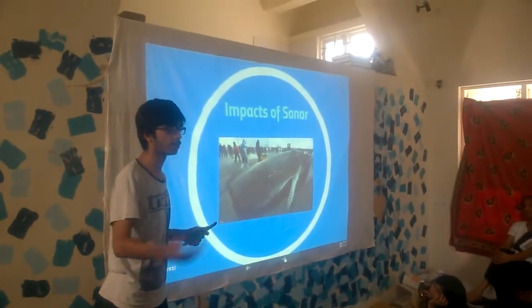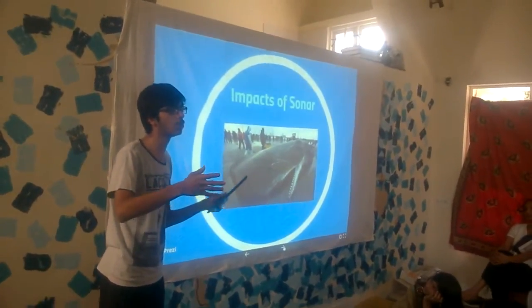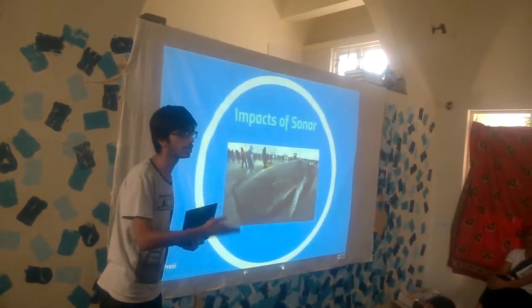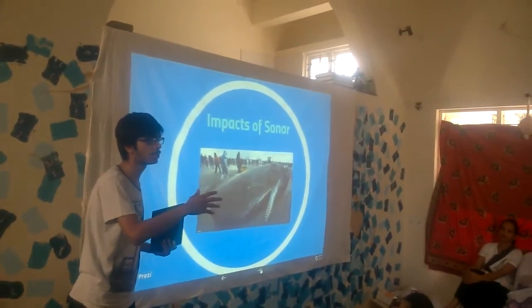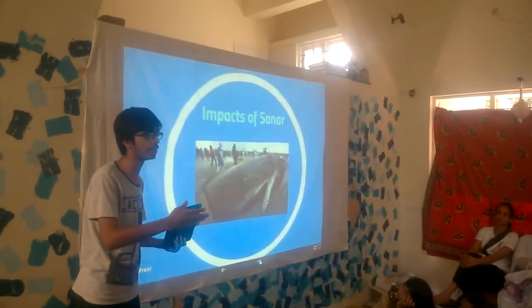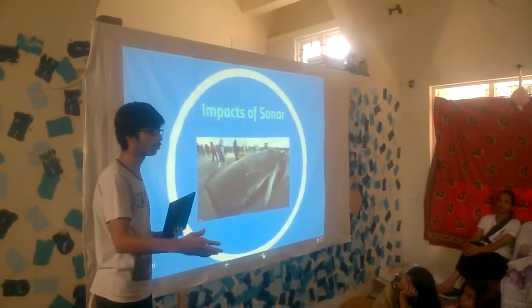As you all know, the sonar confuses the whales. Whales tend to lose their way in the ocean. Sometimes they tend to go towards the land, and when they go towards the land, they come upon the shore. This is what is known as beaching — this is whale beaching.